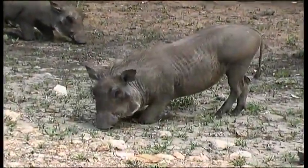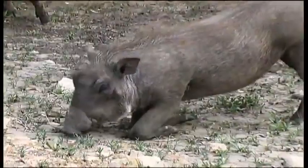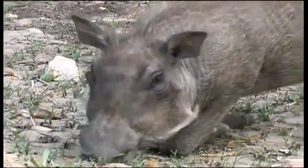The warthog's so-called warts are these lumps that you can see here beneath each eye.